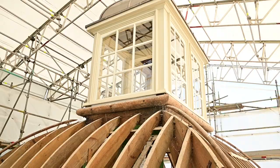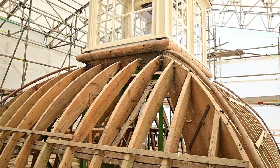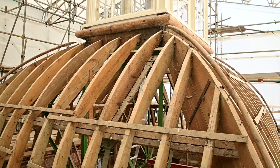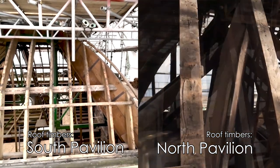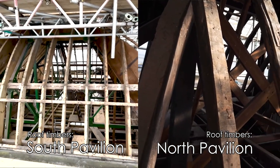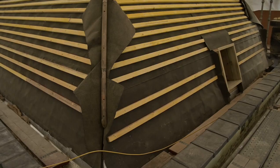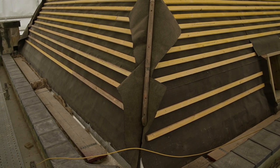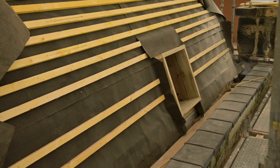The timber structure of the roof is a 20th century replacement of the Georgian original. The difference is clear when the roof is compared with that of the North Pavilion. New roofing felt and slate lats have been installed and three access hatches have also been introduced.